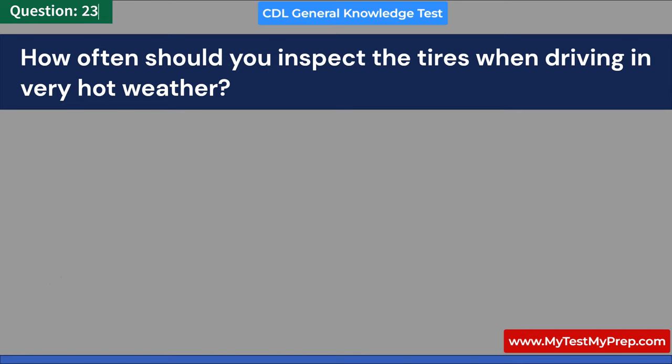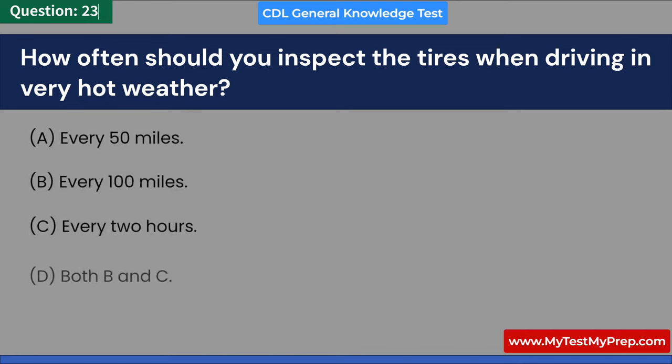How often should you inspect the tires when driving in very hot weather? A. Every 50 miles. B. Every 100 miles. C. Every 2 hours. D. Both B and C. Answer: D. Both B and C.